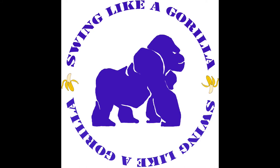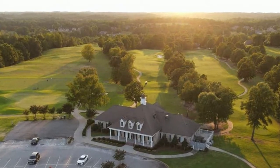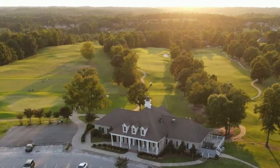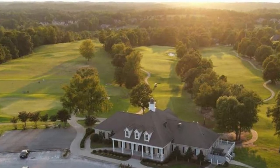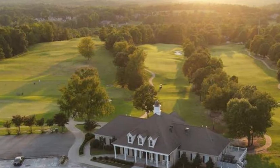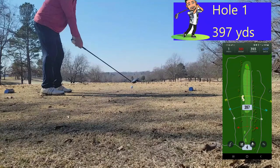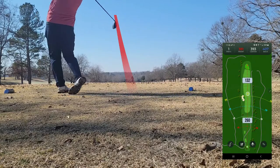Welcome back to Swing Like a Gorilla. I'm your host, The Diesel, and today we have some real golf. We are at the Club at Brookstone in the upstate of South Carolina. This is the first round of 2022 for me — I have not played since before Christmas. Today we're going to take a humble approach and see if we can shoot somewhere in the 70s. Anything under 80 today is going to be okay.